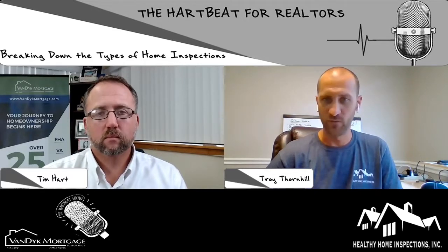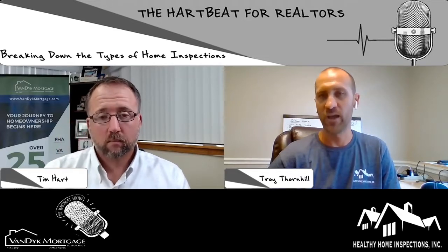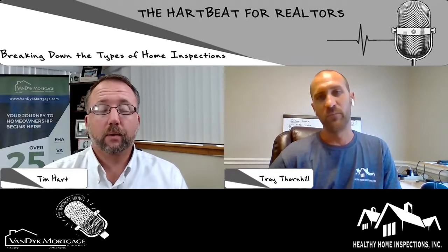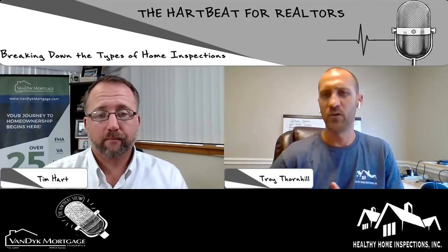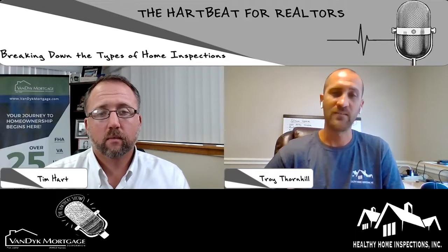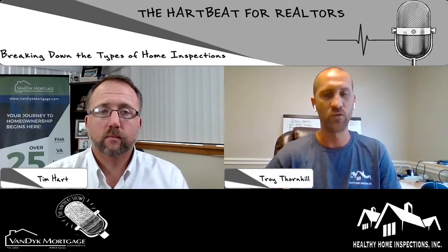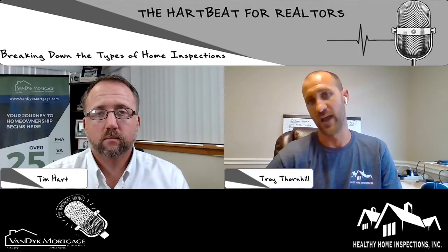Wind mitigation is going to save you money on your homeowner's insurance 90% of the time. Typically that wind mitigation is going to be required on homes built prior to 2003 — usually, depending on the insurance company. Some of them want them on newer homes, but that's a good general rule of thumb. For those that don't know what a wind mitigation is, the easiest way to explain it is it's a wind study on the house. It has to do with hurricanes, and there's a standard form with a list of things we go through to give information to the insurance company so they can give discounts based on how the house is constructed.